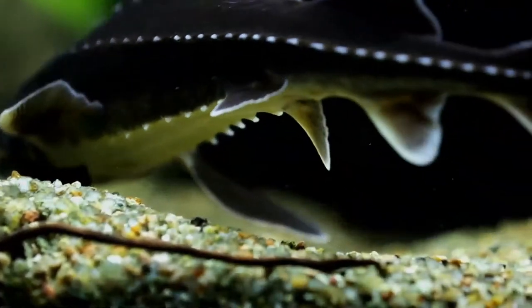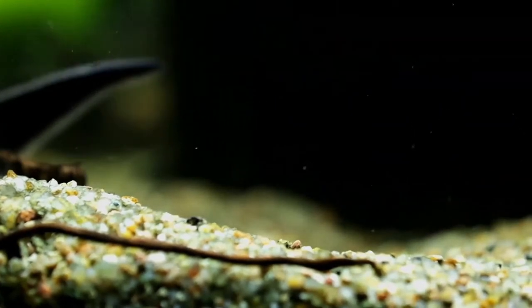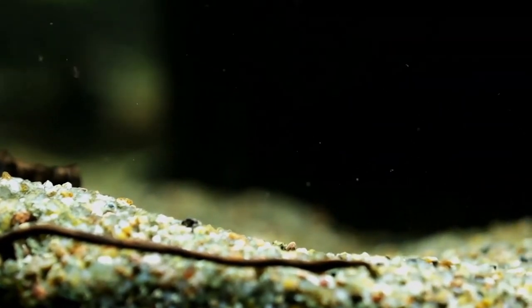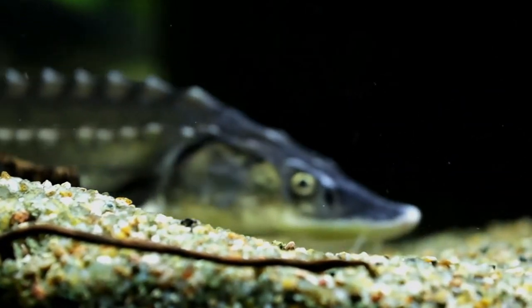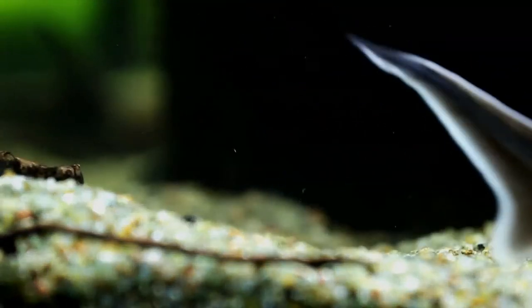Going on maximum size, it is the third most massive living species of bony fish. Heavily fished for the female's valuable roe, known as beluga caviar, wild populations have been greatly reduced by overfishing and poaching.